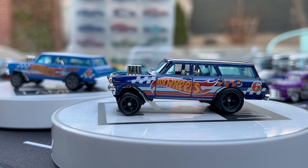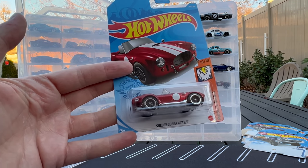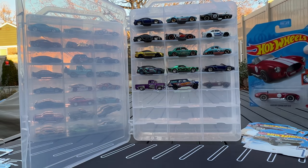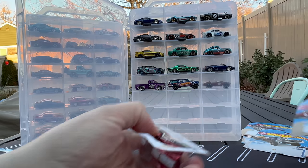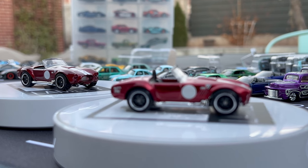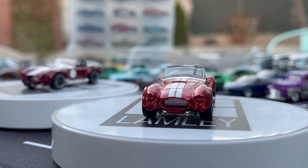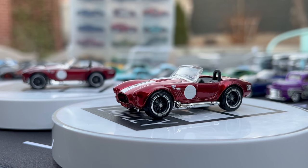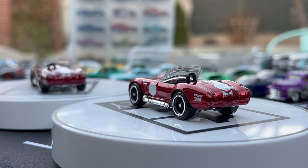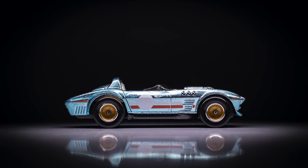The last one is the Shelby Cobra 427 SC — an old-style Hot Wheels casting that's been updated a bit. Opening it up, it's in Spectraflame red — the only Spectraflame red in this year's lineup. There was a time when seven out of 15 supers would come in Spectraflame red; now this is the only one, which is unique. It's clean with those racing stripes and the roundel. So there you go — all 15 Super Treasure Hunts.